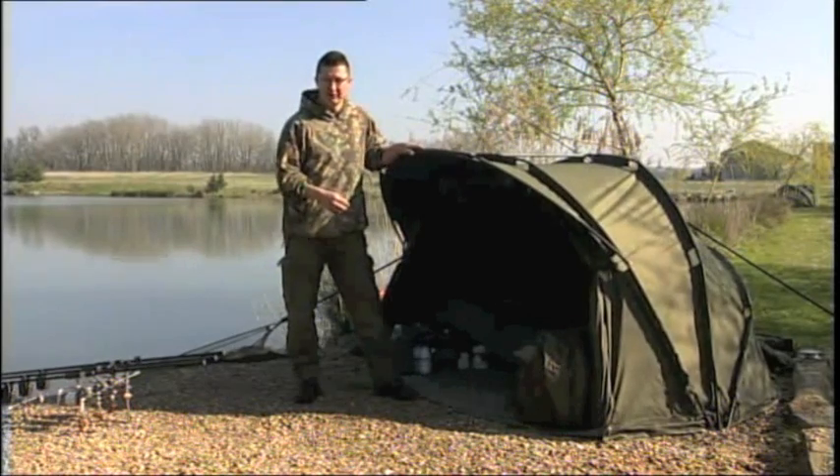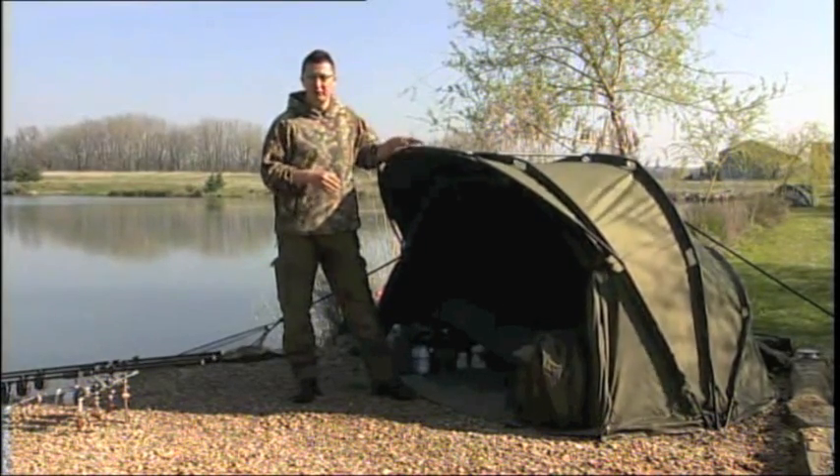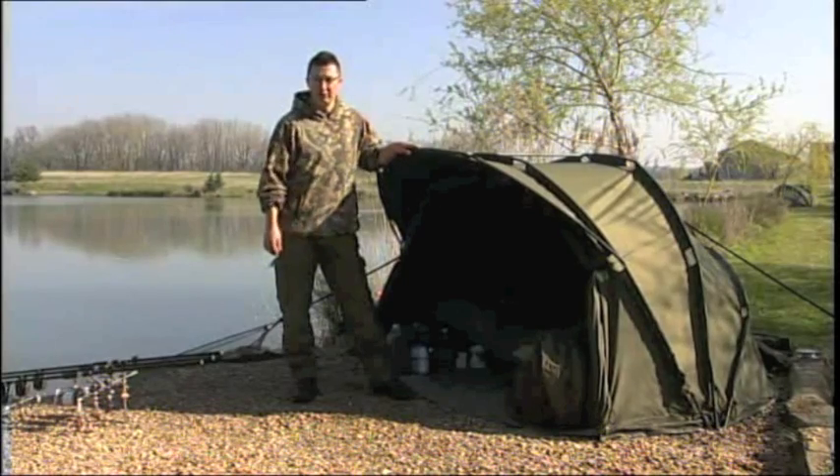In a minute we're going to show you just how quickly one of these goes up, all the unique features, and all the bivvies in the range — and after that we're going to look at the Pioneer.